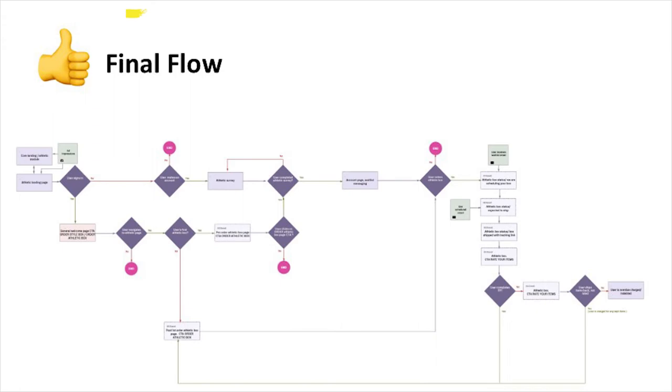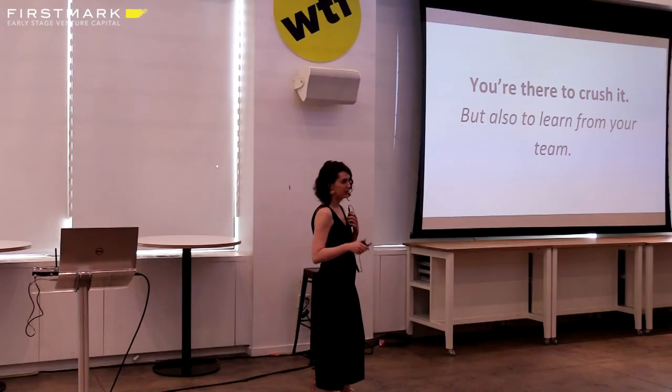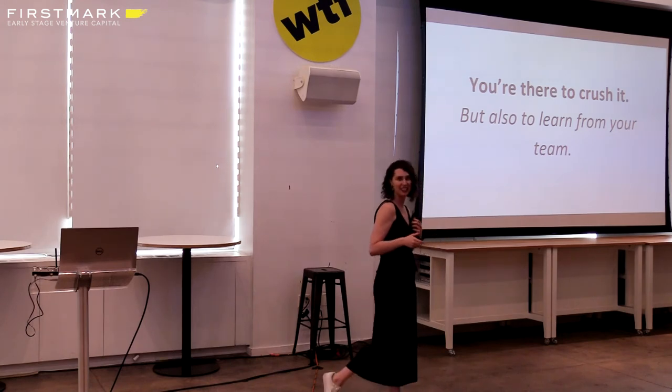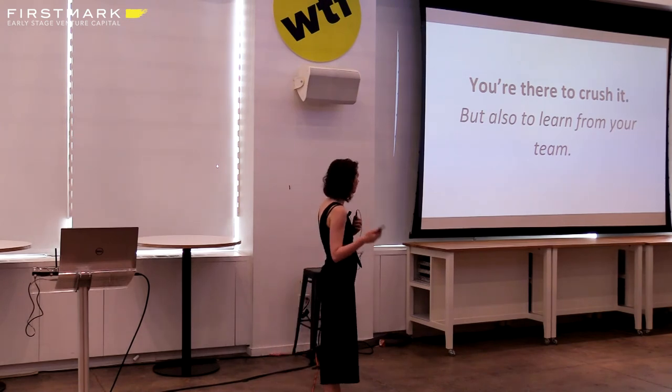We didn't launch without a user flow. The learning there is that you're there to crush it — you're brought onto the team because everyone believes in you and for your expertise — but you're also there to learn from your team. Especially as a new employee, your co-workers have depth of knowledge and subject matter expertise that you don't have as a new hire. Remember, you took this job because you want to learn from really smart, talented people. Don't miss that opportunity. Working collaboratively with your team members is actually a real gift because you get to learn from some really talented folks.